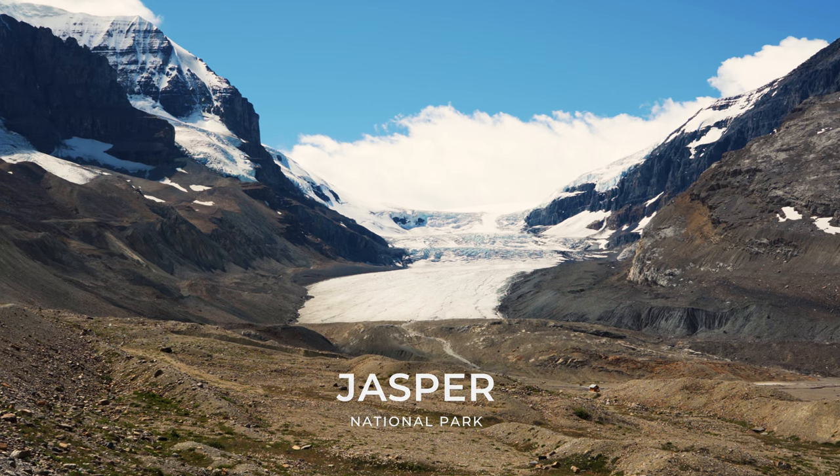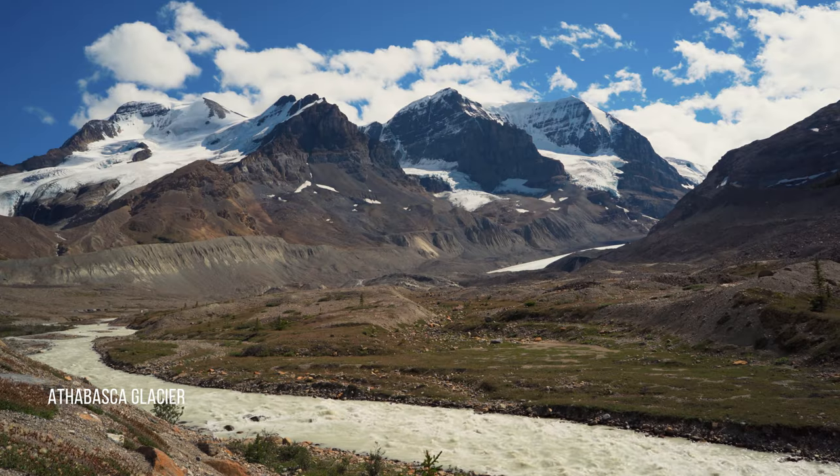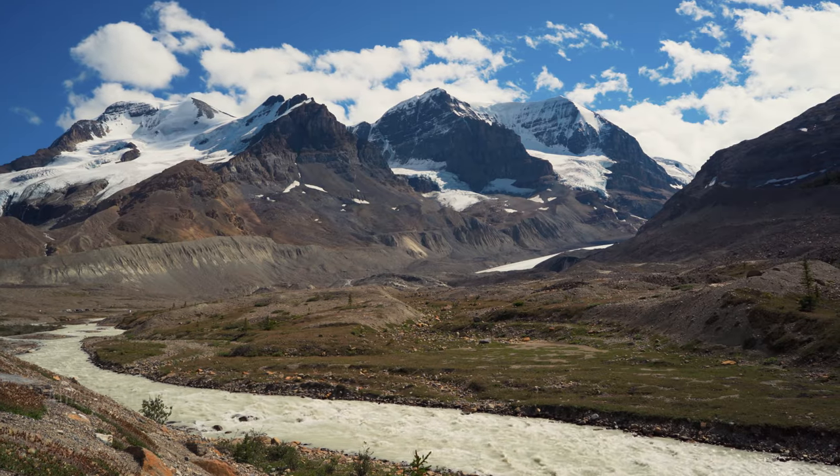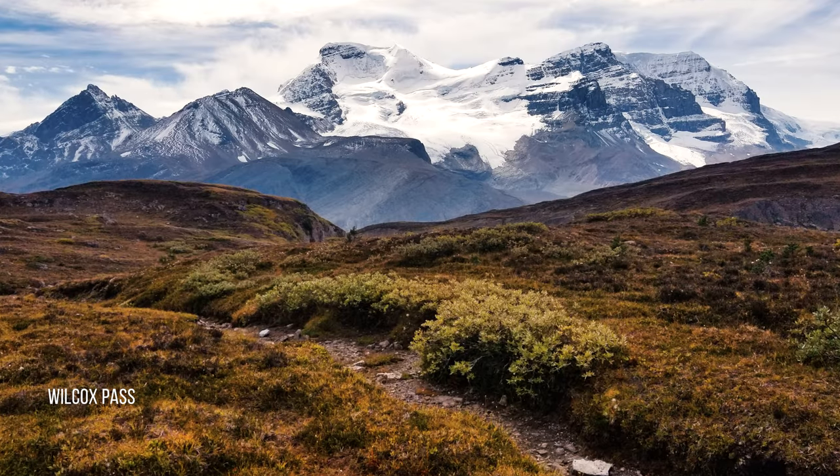Jasper National Park is the largest national park within Alberta's Rocky Mountains, spanning 11,000 square kilometers. It was established as a national park in 1930. The park contains the glaciers of the Columbia Ice Field, lakes, waterfalls,